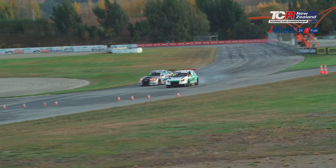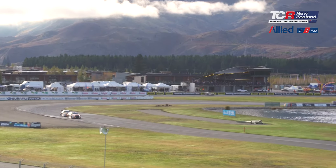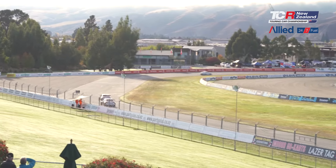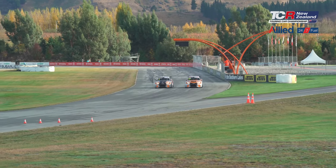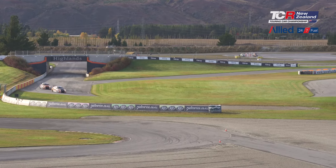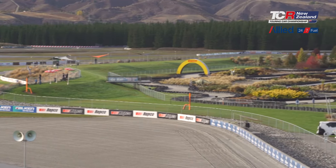Then we saw Jaden Ransley unfortunately having a brake failure and he had to pull off — that would end his race early. Out in front, Vanderdrift was putting the pressure on Murph for the lead of the race, and we saw a great move eventually for the lead about halfway through. Murph was making the rear of that Audi nice and wide, but ultimately it wouldn't work out as the tyre choice for the four-time Bathurst champ let him down as the track dried out. Vanderdrift got in for the lead and just set about pulling away for the remaining half of the race.